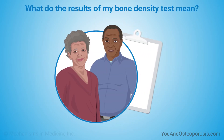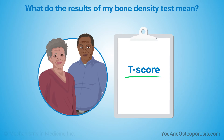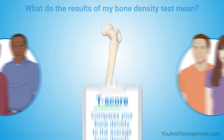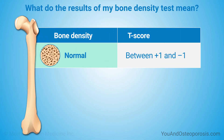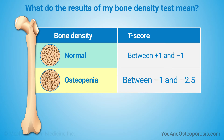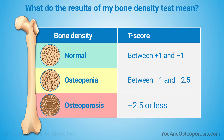You'll get the results of your bone density test as two scores. The T-score tells you how your bone density compares with the average peak bone density at age 25 to 30 for people of your gender. A T-score between plus one and minus one means your bone density is in the normal range. A T-score between minus one and minus 2.5 means you may have low bone mass or osteopenia. A T-score of minus 2.5 or less means your bone density is at least 25% below average peak bone density.